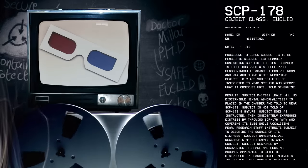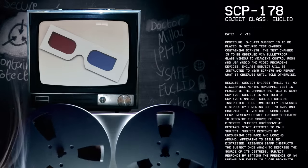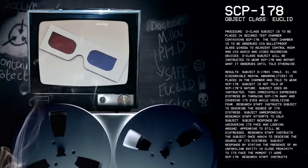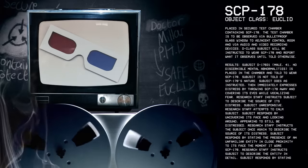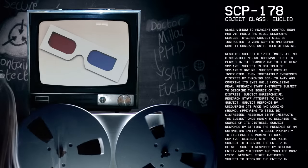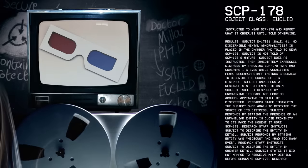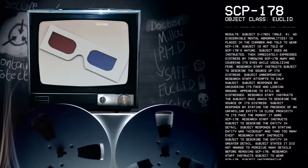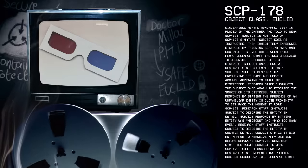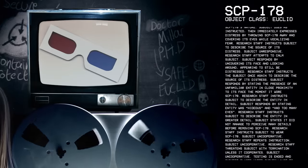Results. Subject D-178-31, male, 41, no discernible mental abnormalities, is placed in the chamber and told to wear SCP-178. Subject is not told of SCP-178's nature. Subject does as instructed, then immediately expresses distress by throwing SCP-178 away and covering its eyes while vocalizing fear. Research staff instructs subject to describe the source of its distress. Subject unresponsive. Research staff attempts to calm subject. Subject responds by uncovering its face and looking around, appearing still to be distressed. Research staff instructs the subject to describe the source of its distress again. Subject responds by stating the presence of an unfamiliar entity in close proximity to its face the moment it wore SCP-178.